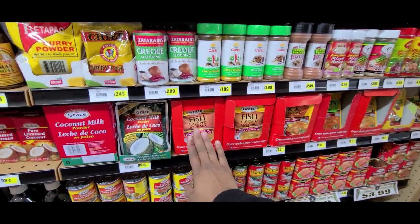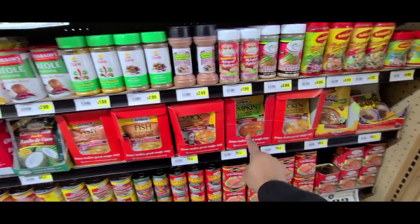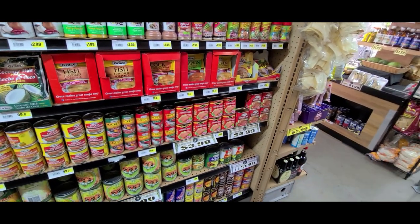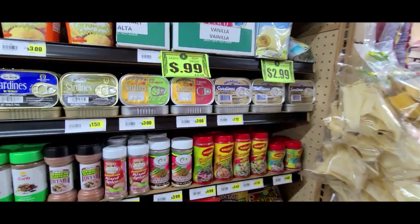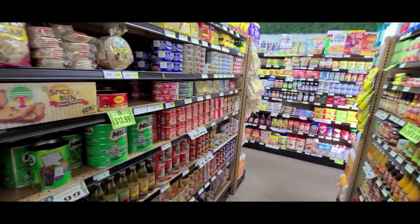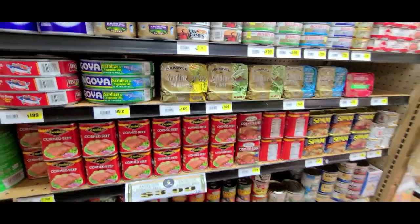I like to use this fish. My favorite soups are the cock soup, the pumpkin soup, chicken soup — really good. They also have corned beef, and Brunswick sardines in two different packages.